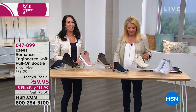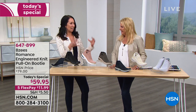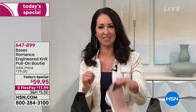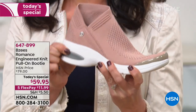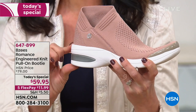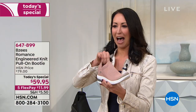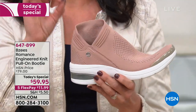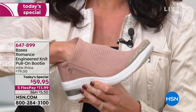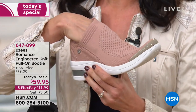An engineered knit means you can do all these cool textures, but it snugs to your foot like your favorite pair of comfy socks that you wish you could wear out all day long. These are machine washable, flexible, and you have so much support with our BZ's technology. You're getting over a quarter inch and a quarter in our heel — cap wrapped — with that cloud technology. With the lateral V opening, it's so easy to slip your foot in, and there is no break-in period.